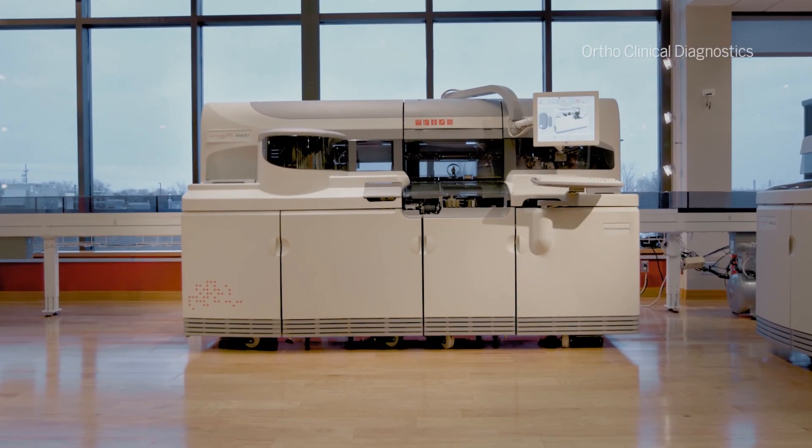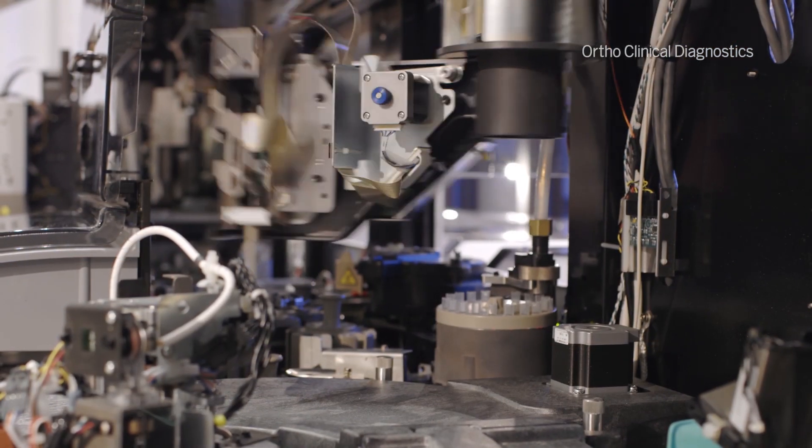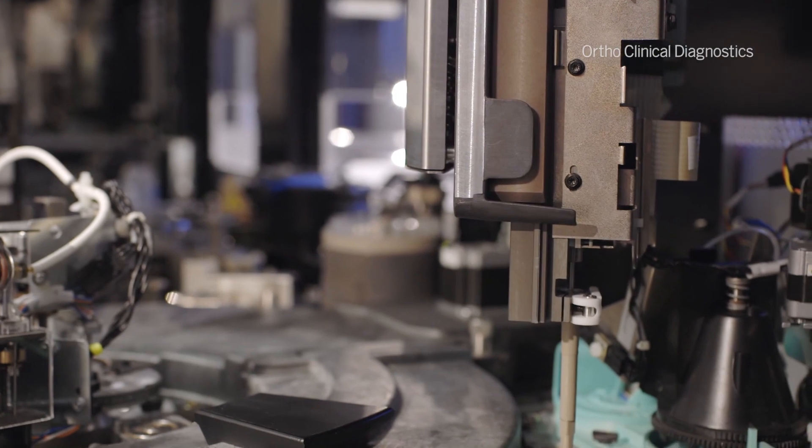Many wet chemistry systems require clean, pure water for them to run and be able to produce accurate test results. That's not the case with Ortho. In fact, for our Ortho Vitros solutions, all you need is a power source and access to reagents.